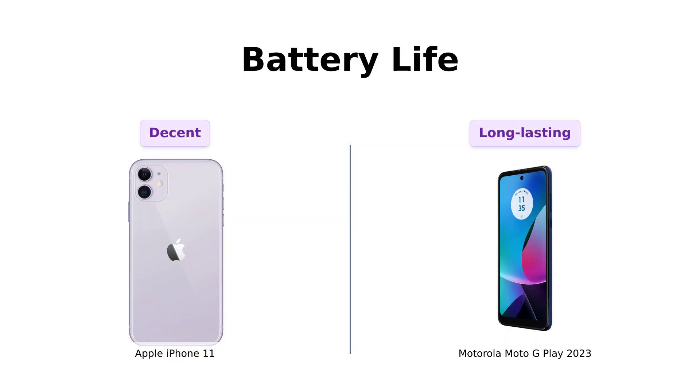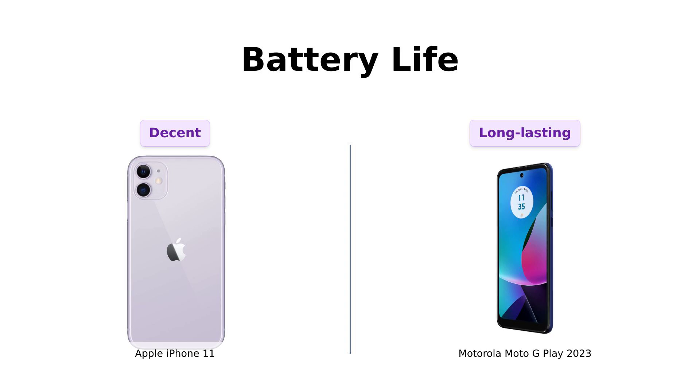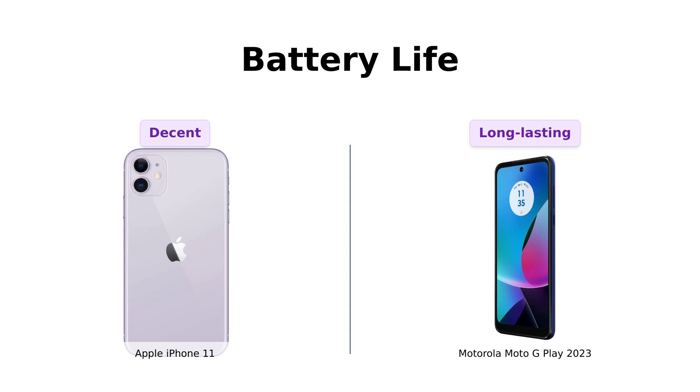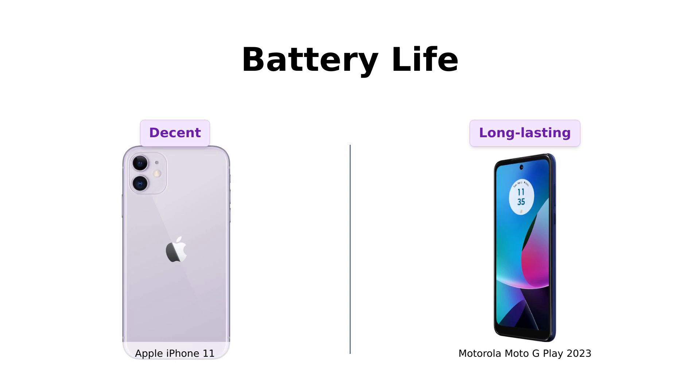Battery life: the iPhone 11 promises a minimum battery capacity of 80%, that's like saying, hey, I promise to be at least 80% awesome. Meanwhile, the Moto G Play boasts a massive 5,000 milliamp hours battery that can last up to three days. Three days — you could binge watch an entire season of your favorite show without needing a recharge. Sorry iPhone, but Moto G Play is the Energizer Bunny in this race.